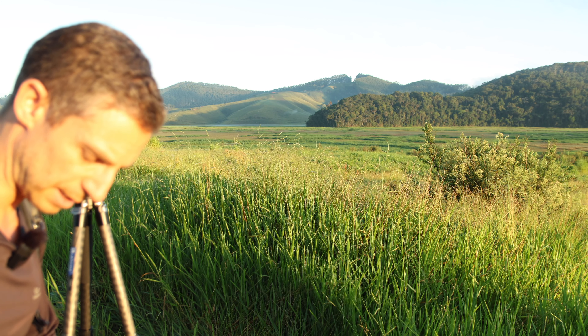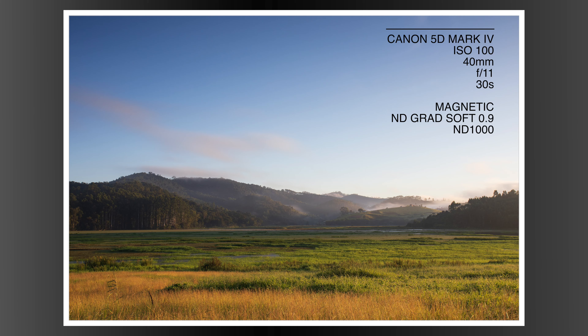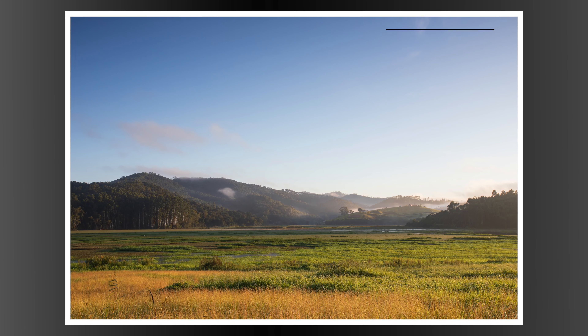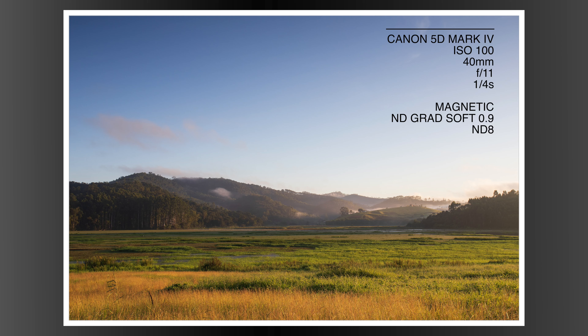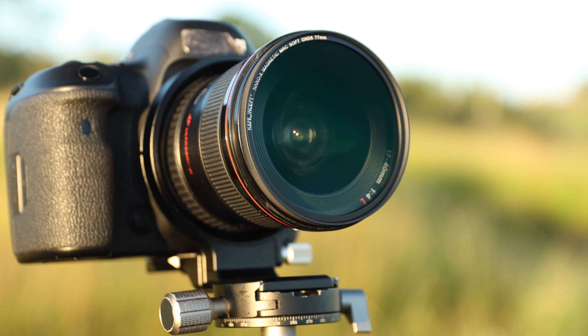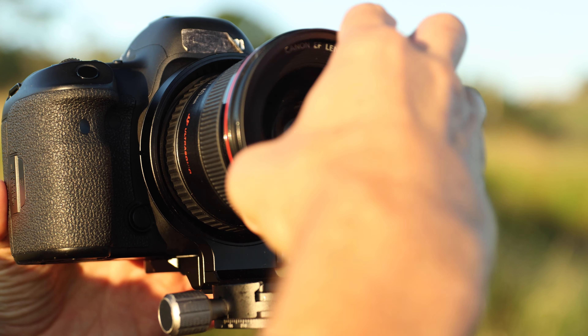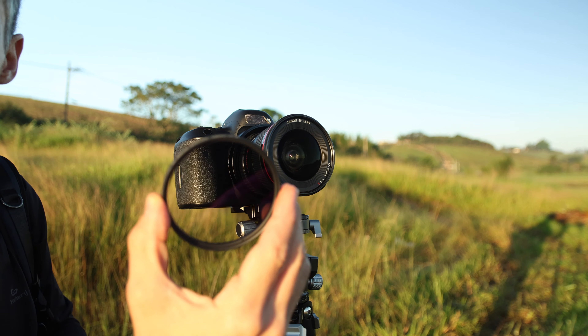Now I'm going to put on a 10-stop ND filter in front. I will also run some other tests with the three and six stop filters. I've now tried all the magnetic filters. Next I'm going to unscrew the magnetic adapter and screw on the graduated ND filter.